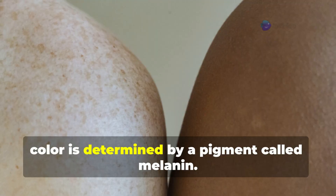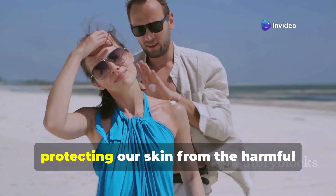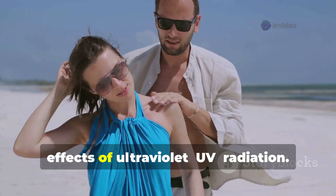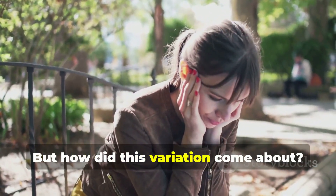Firstly, it's important to know that human skin colour is determined by a pigment called melanin. Melanin acts like a natural sunscreen, protecting our skin from the harmful effects of ultraviolet UV radiation. But how did this variation come about?